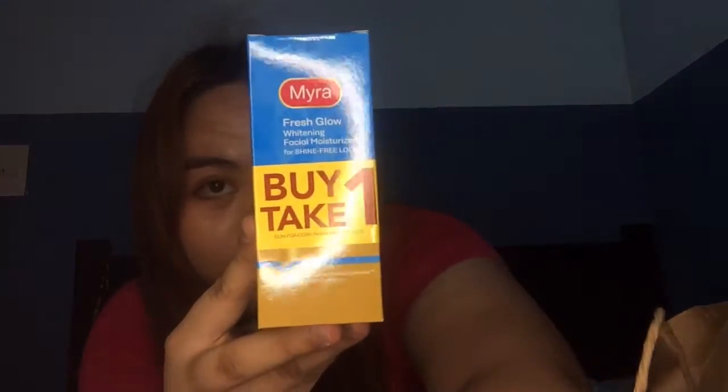Next one naman is yung book from Watsons. So first na binili ko is my facial moisturizer — this one, buy one take one! I got it.